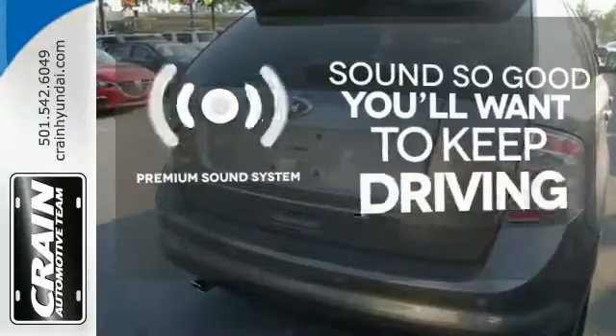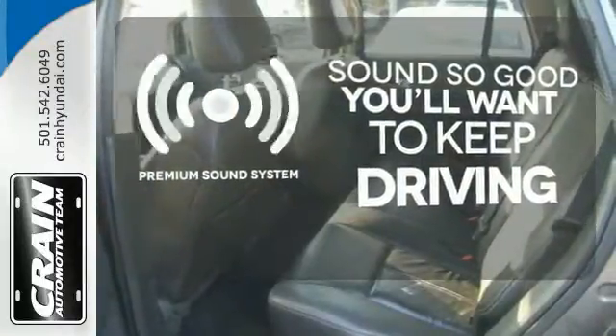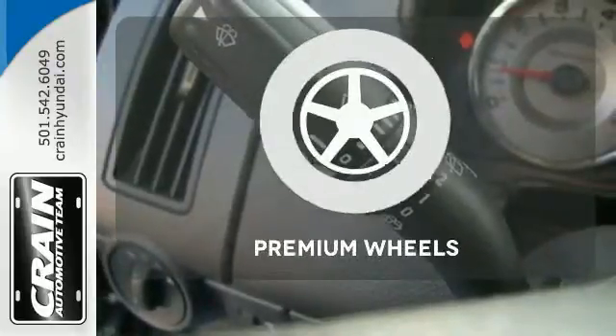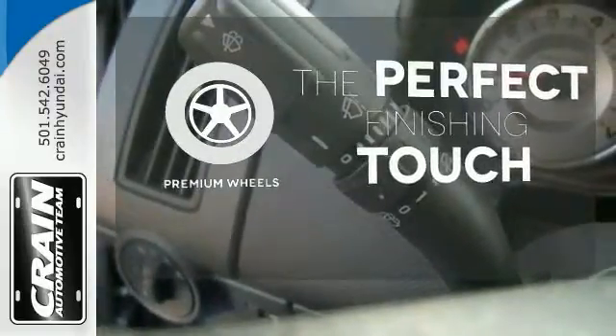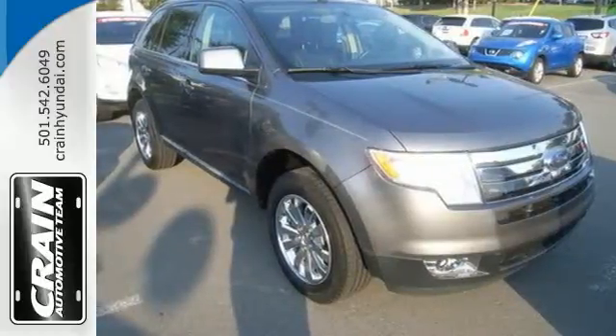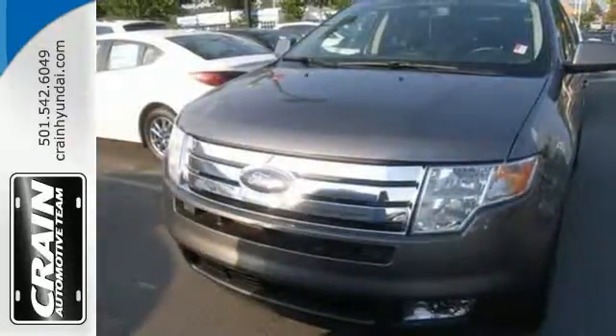You might take a drive just to listen to the premium sound system. Say goodbye to ding bumpers with a parking sensor. The premium wheels add an extra touch of flair. The stylish Edge is the crossover for people on the go, and go you will with its powerful performance and amazing handling.